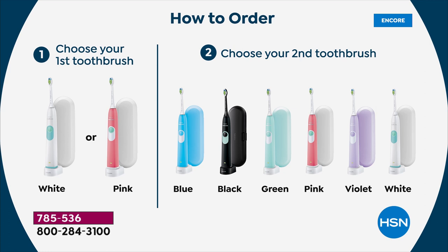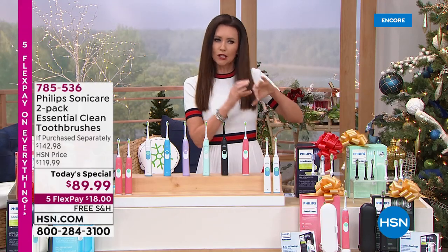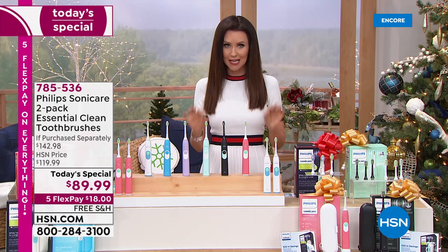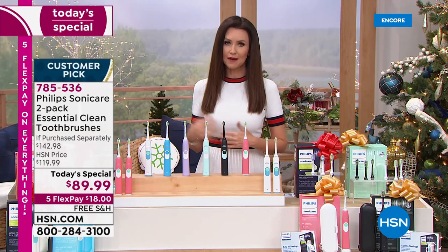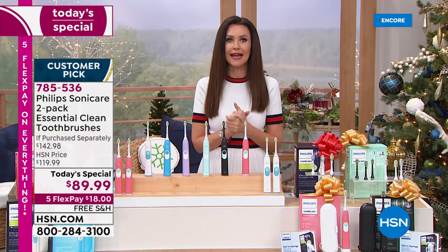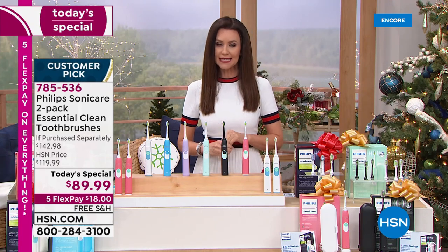If you're new to HSN, you may not be new to Philips Sonicare. This is a nationally known brand. They didn't make this toothbrush just for us — this isn't a low-quality toothbrush. This is the Philips Sonicare Essential Clean Toothbrush. You're getting two of them. You can order on the phone, talk to one of our great representatives, or order on hsn.com, which is always the fastest way to shop. 785-536 is your item number.